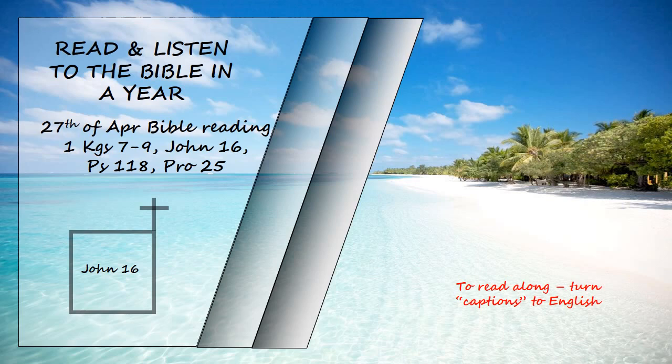I have much more to say to you, more than you can now bear. But when he, the Spirit of Truth, comes, he will guide you into all the truth. He will not speak on his own. He will speak only what he hears, and he will tell you what is yet to come. He will glorify me because it is from me that he will receive what he will make known to you. All that belongs to the Father is mine. That is why I said, the Spirit will receive from me what he will make known to you.